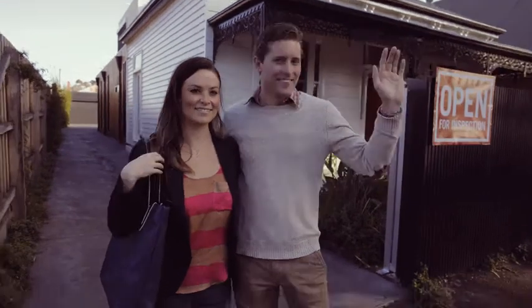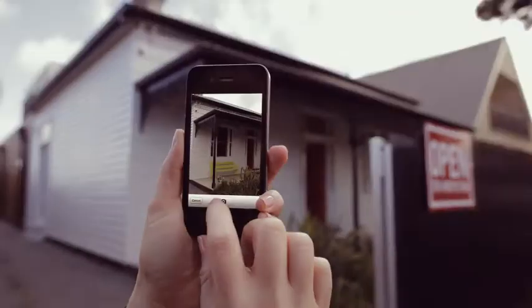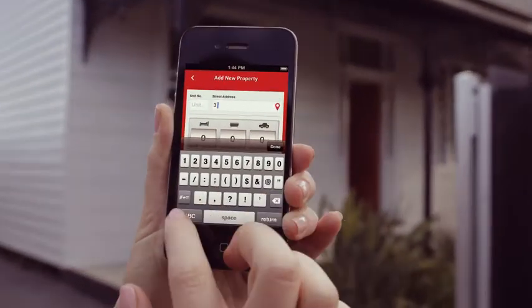This is Steph and Dan, and this is St George PropertyMate. It makes house hunting easier by letting you record and store details of all the properties you're considering.